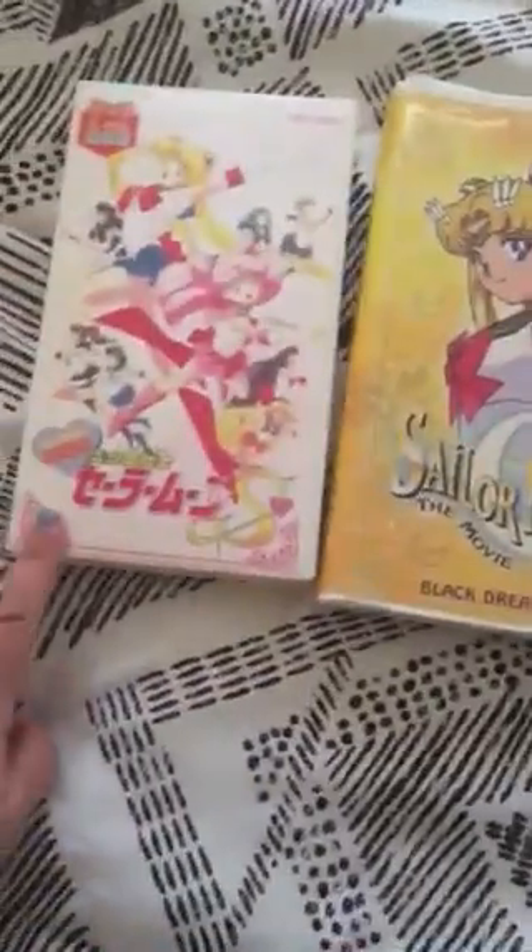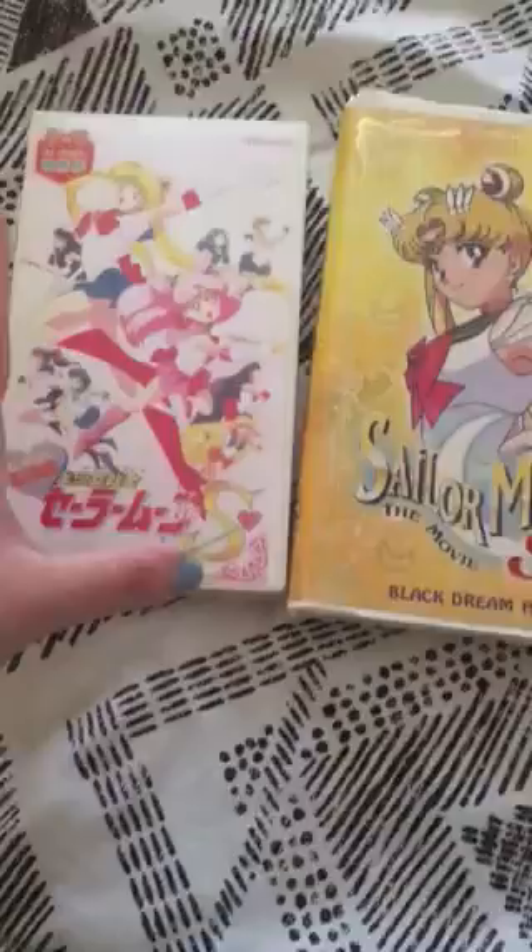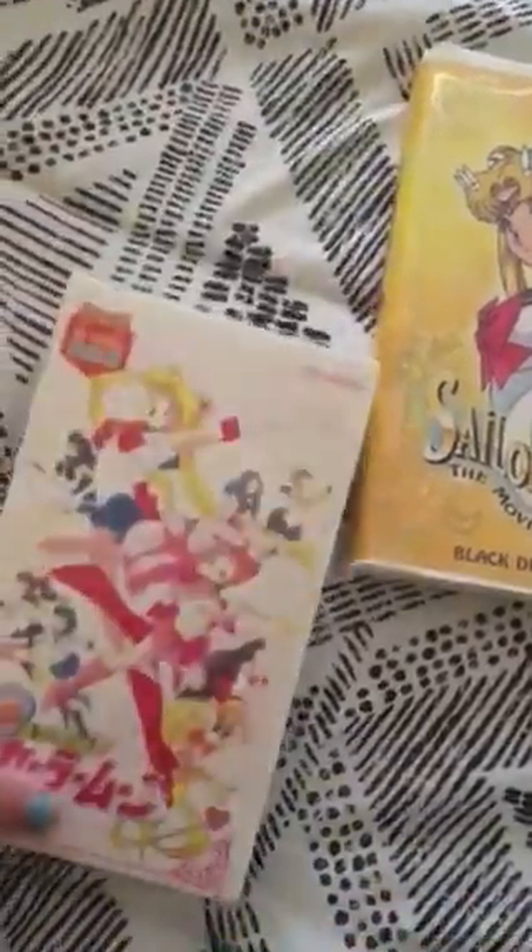Next up we have the movies — Sailor Moon R, Sailor Moon Super S, and Sailor Moon S. I'm pretty sure this one here is a complete bootleg, but we got it from the comic book shop when I was younger and I love it. Everything's in subtitles. This is the Sailor Moon backing — of course when Luna turned into a human, I love it, it's amazing.